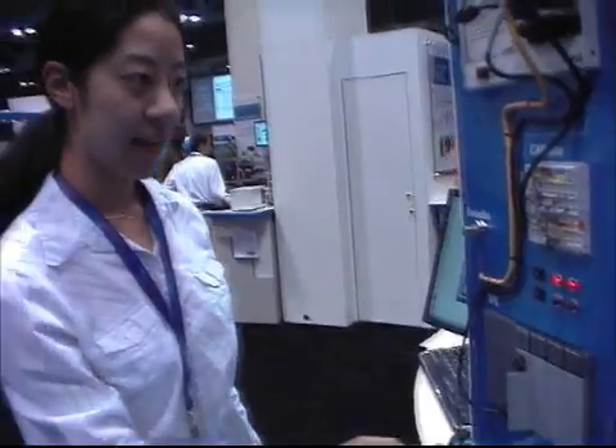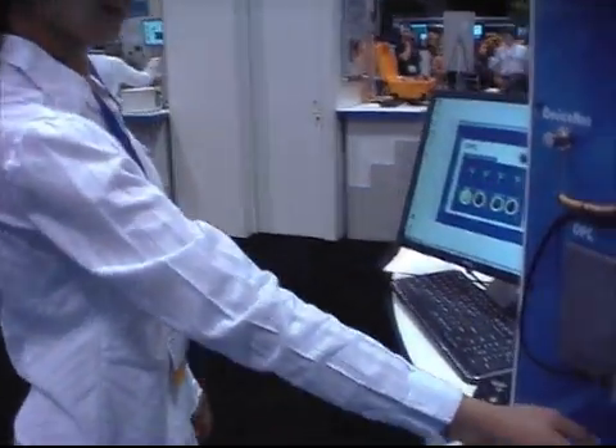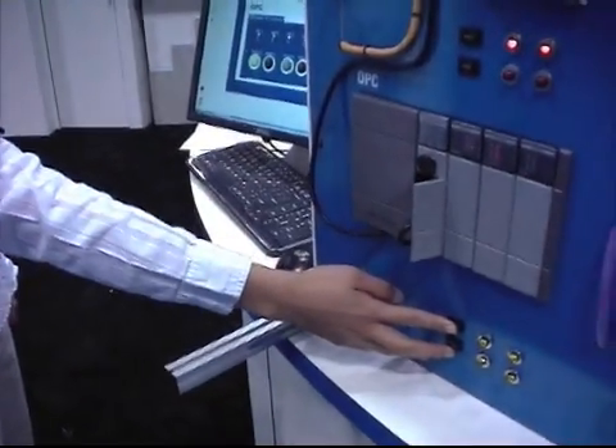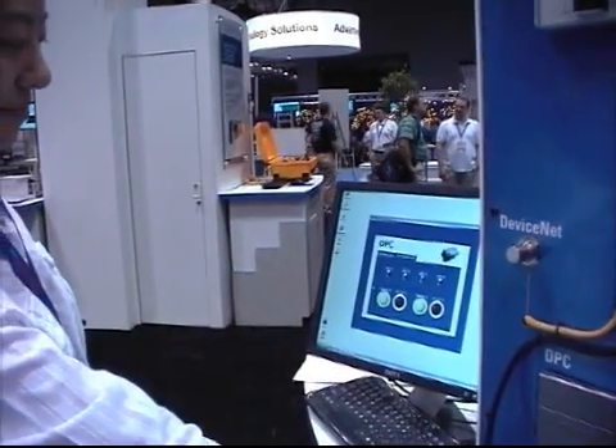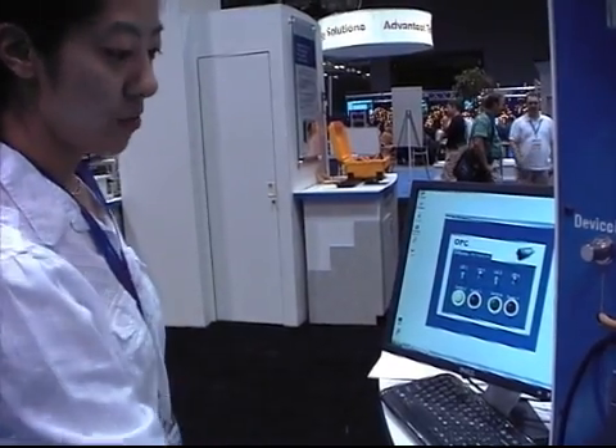Let's take a look at the OPC. So in this case, if I flip the different switches here, the different lights show up, and I can also manually change the LEDs, which then are reflected on the board over here. It's showing off kind of how we can communicate with so many different protocols, so a lot of customers are really interested in this booth.